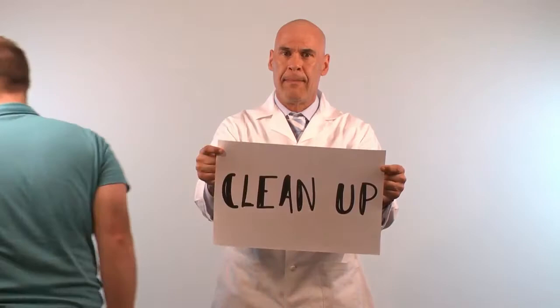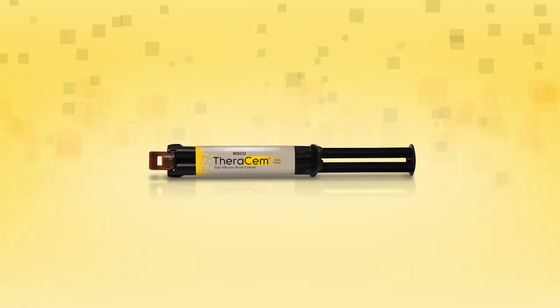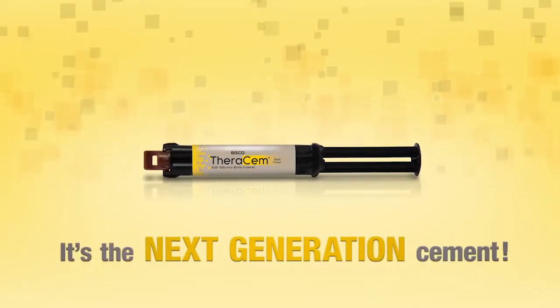Best part of all — clean up is a breeze. TheraCem is the next generation cement.